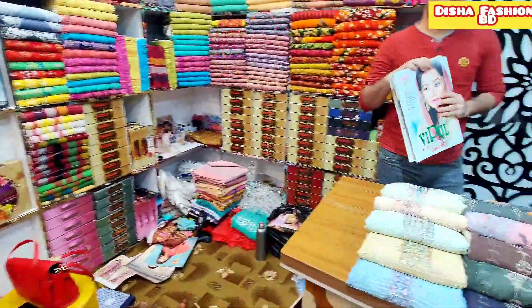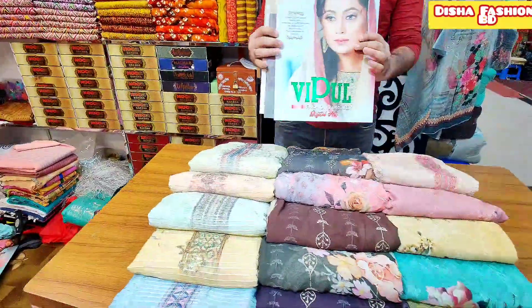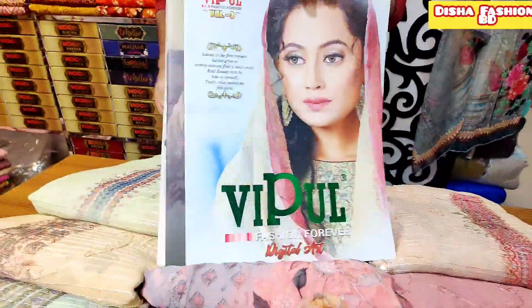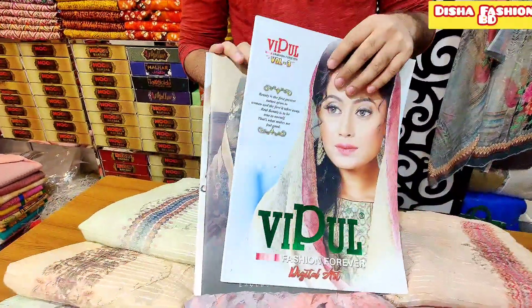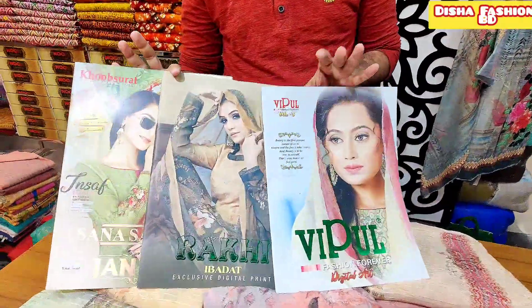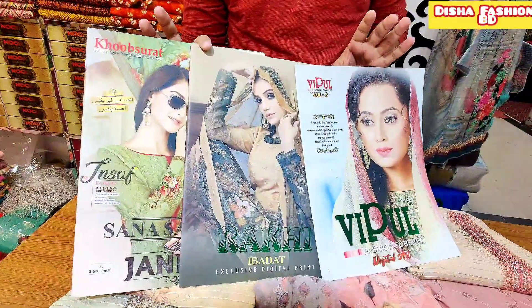Hello, welcome back to my channel, Disha Fashion Media. This is an authentic product. This is a luxury Eid collection. You can see it's Raki brand, Vibull brand.